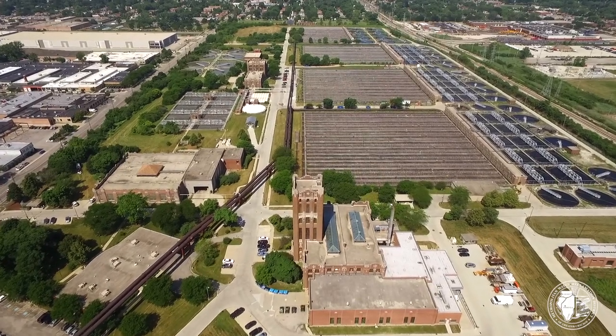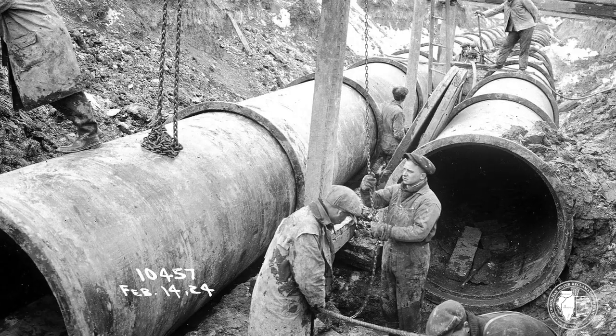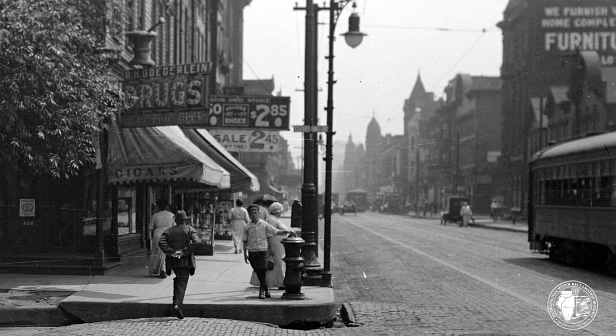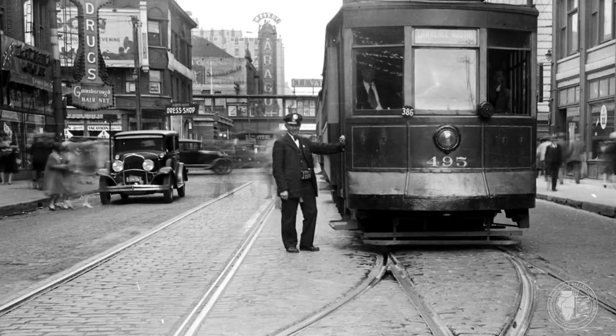My name is Aruch Puntzpaya and I am the operations manager here at the O'Brien Water Reclamation Plant. This plant was originally called Northside and it was built to serve residents in areas north of downtown Chicago. Since the plant opened in 1928, both the service area and the population we serve have nearly doubled in size and numbers.